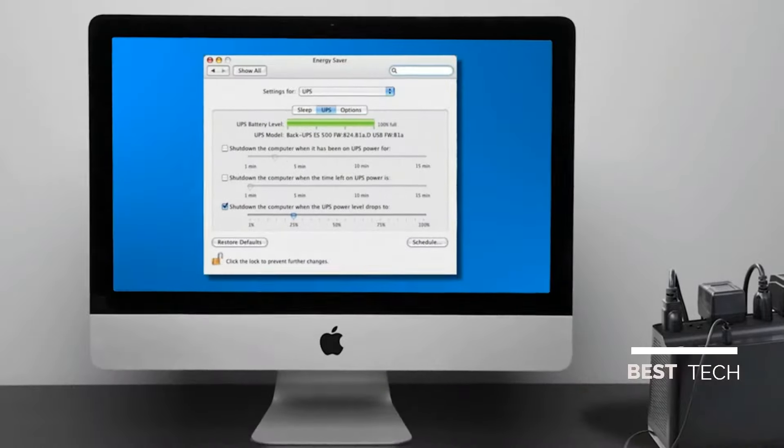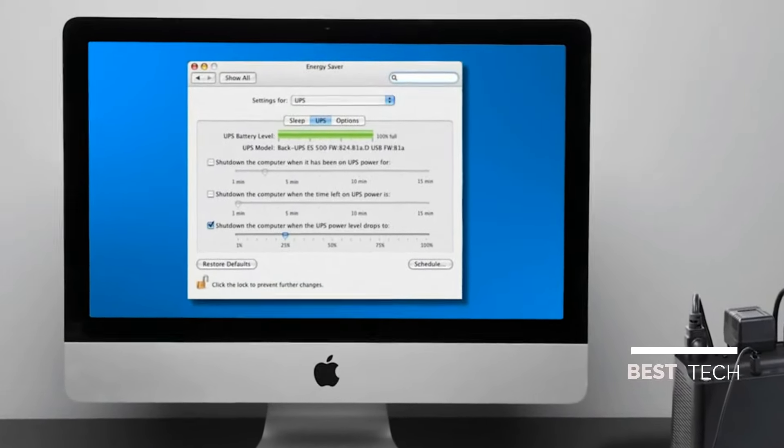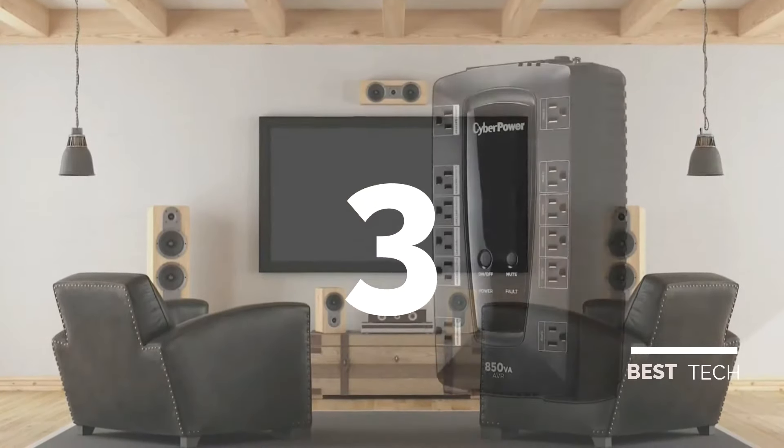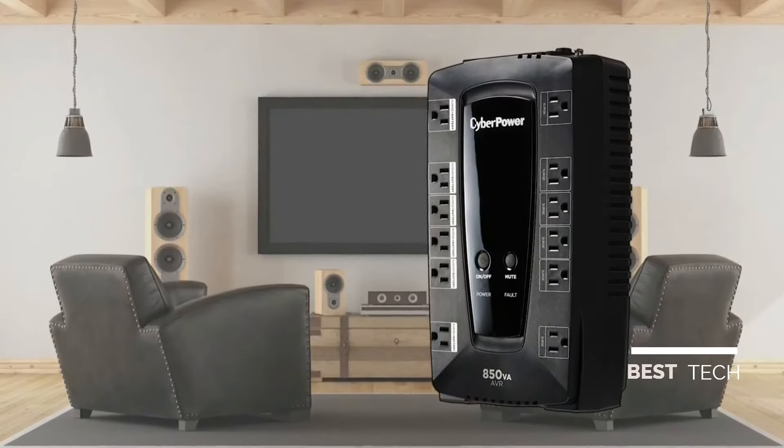Mac users can access custom shutdown features offered in macOS under Energy Saver Options. Stay powered and stay connected with APC Back-UPS.